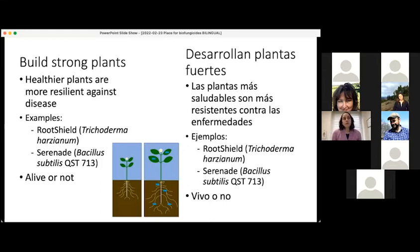Often the manufacturers of biofungicides can be a good source for information about the product. If you have questions on the label, you can ask them. You can also ask your local extension agent. Cornell also has a group called the Pesticide Safety Education Program, and they are there to answer questions about using pesticides safely.